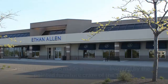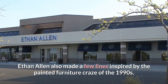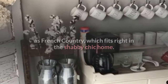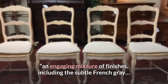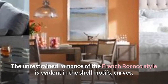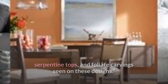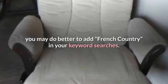Ethan Allen Shabby Chic Furniture. Well-known furniture brand Ethan Allen also made a few lines inspired by the painted furniture craze of the 1990s. Ethan Allen described many of their lines as French country, which fits right in the shabby chic home. They described one dining room collection as an engaging mixture of finishes, including the subtle French grey, with the unrestrained romance of the French Rococo style evident in shell motifs, curves, serpentine tops, and foliate carvings. When looking for Ethan Allen Shabby Chic Furniture, you may do better to add 'French Country' in your keyword searches.